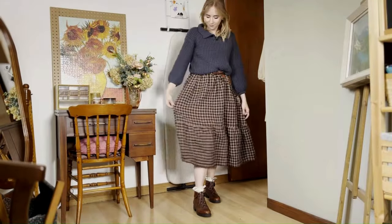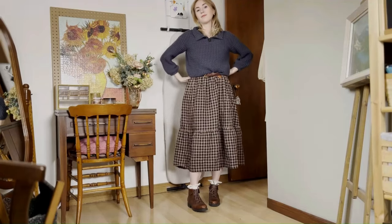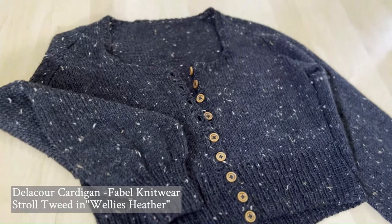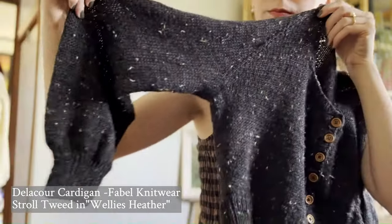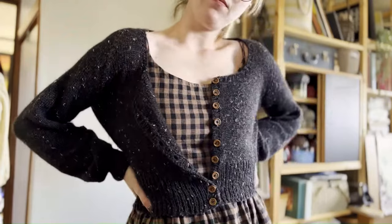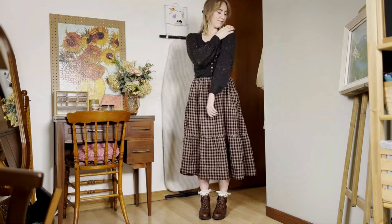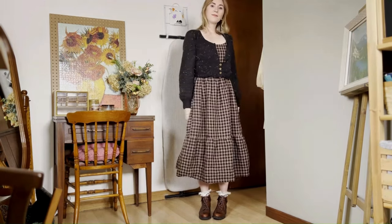I had a Pinterest image for what I wanted — a gingham skirt with a navy sweater on top. I thought it was such a nice combination that I needed to try it for myself. The next sweater I wanted to pair was the stunning Delacour cardigan from Fable Knitwear in Knit Picks Stroll Tweed in the color Wellies Heather. The square neckline is very flattering, and being able to button up or down is great for pairing with different outfits. It's such a staple cardigan and a true classic.